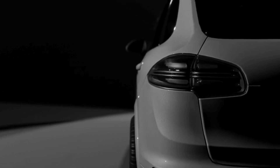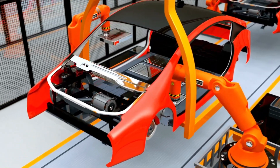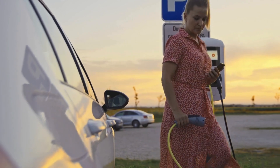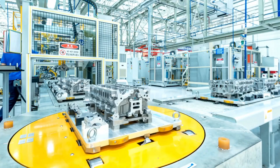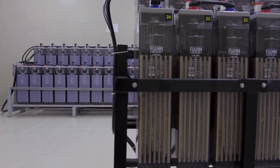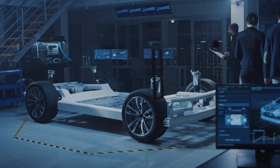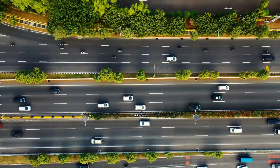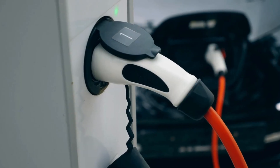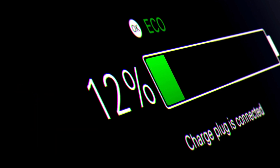The company's engineers worked tirelessly to create a battery that would meet the high-performance demands of their hypercars like the Jesco. They understood that for an EV to truly compete with traditional gasoline-powered cars, it needed to offer a combination of speed, range, and charging convenience. The team started by looking for alternative materials to replace lithium. Lithium-ion batteries have drawbacks: they are relatively heavy, take a long time to charge, and can sometimes overheat or even catch fire. Koenigsegg turned to aluminum as a solution because it is lighter, more abundant, and easier to recycle.